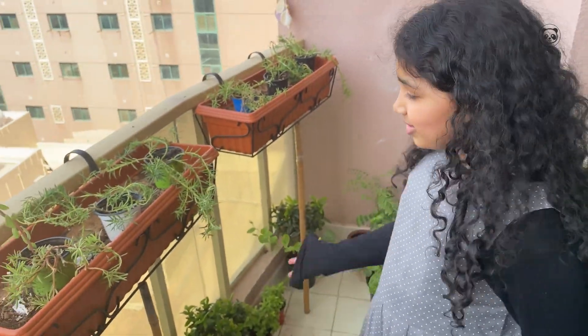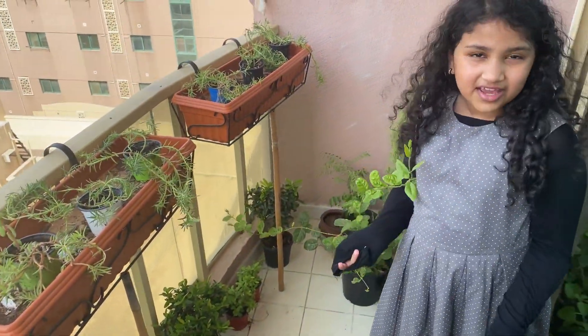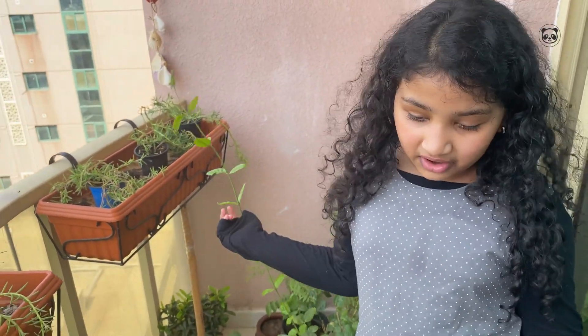What's up guys? It's me, Israel, and might I say, look at all these plants around me. I love plants and I love nature, and I bet you guys are wondering where I got these from. Well, here's how it all started.